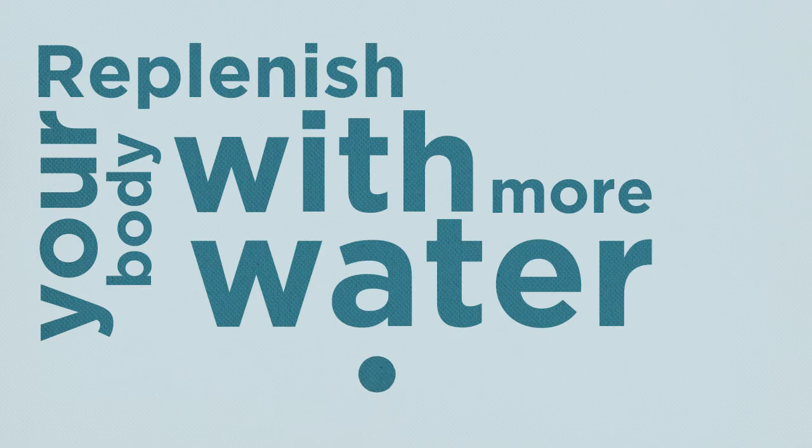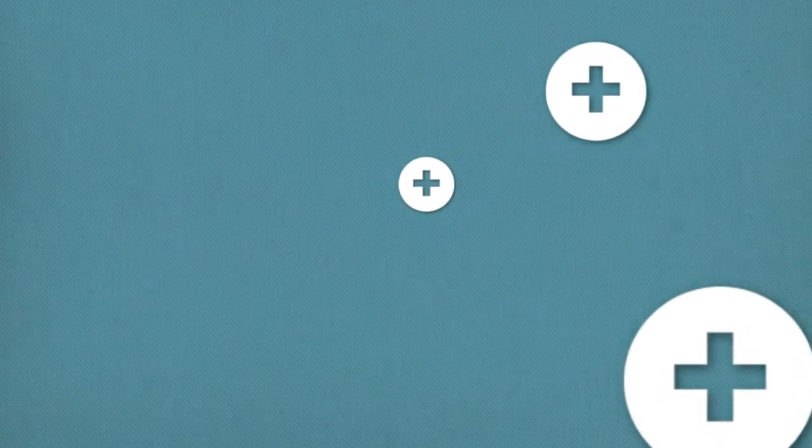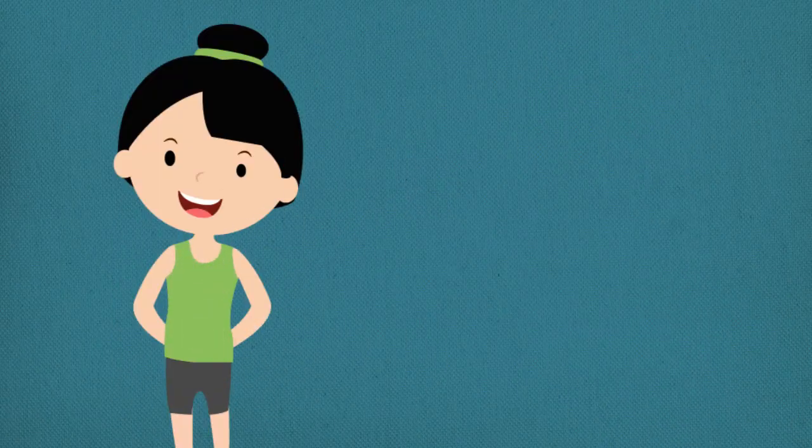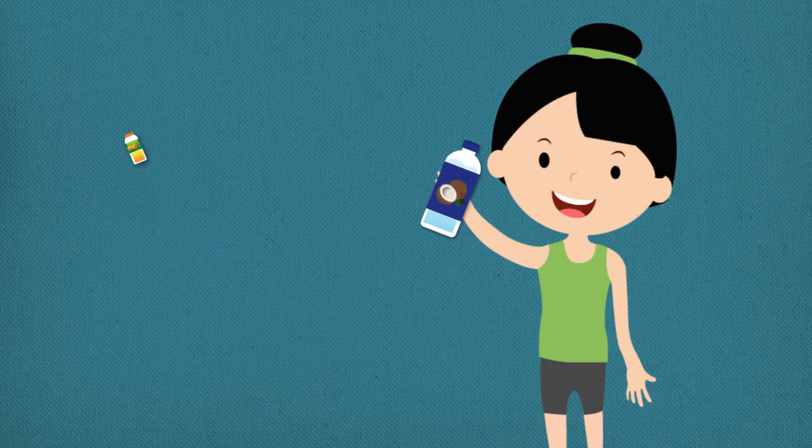Replenish your body with more water. Better yet, try to drink liquids with electrolytes if you can. This helps to replace the electrolytes lost through your sweat. A low-sugar sports drink or natural coconut water are great choices.